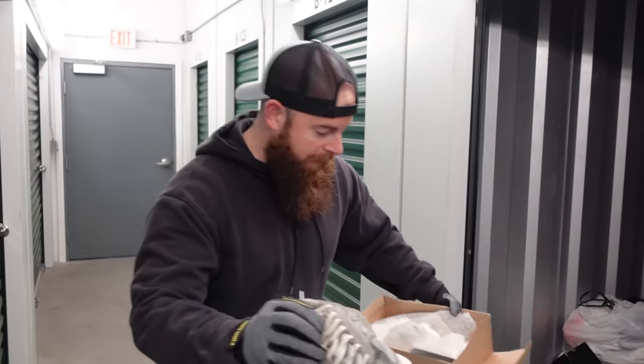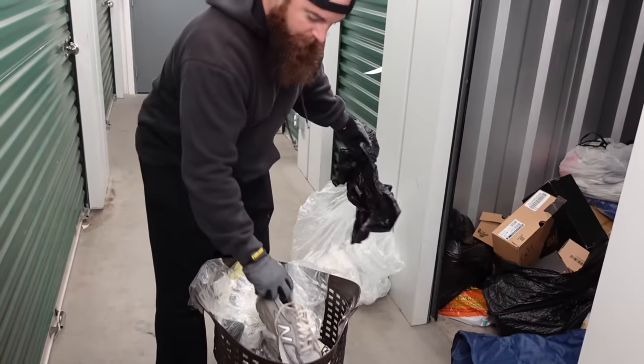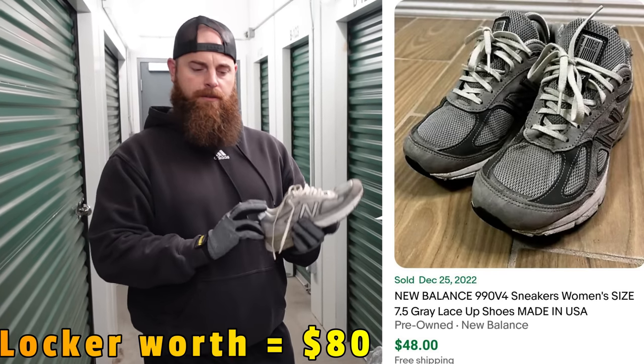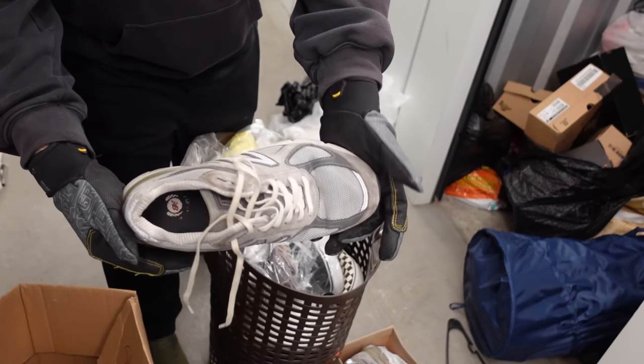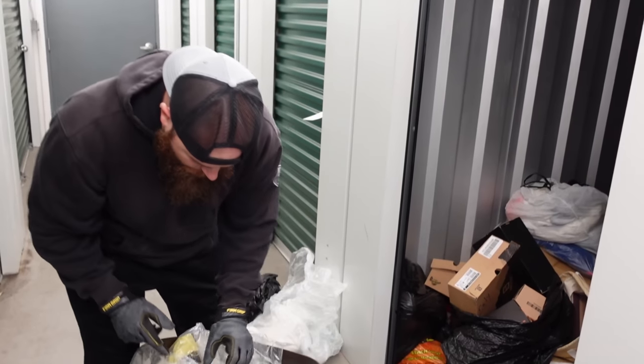Oh, there's the friend right there! We keep our towels because we use them all the time to clean — not on our body, just for cleaning. This New Balance is not in bad shape, honestly — still resellable. These things clean up really, really well. They're the 990s. That's what they are. We got some more shoes in here.